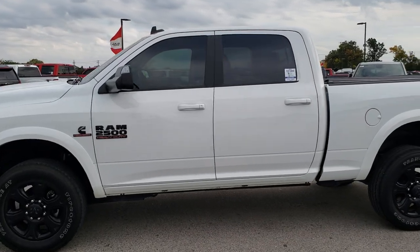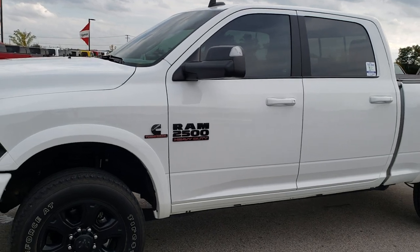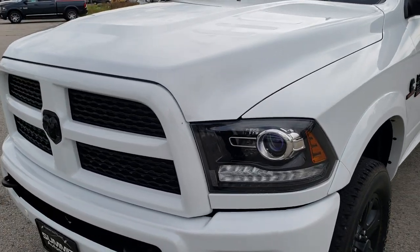This is stock number 9753. We are here at Summit Automotive in Fond du Lac, Wisconsin, your new and used heavy duty truck headquarters. Remember, we are the guys with the trucks on 41.